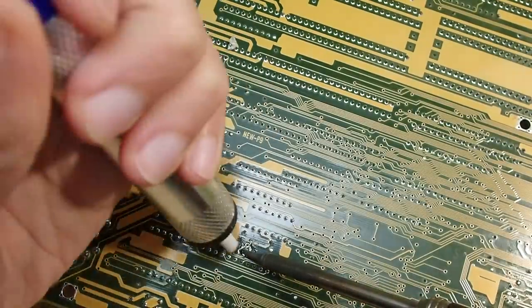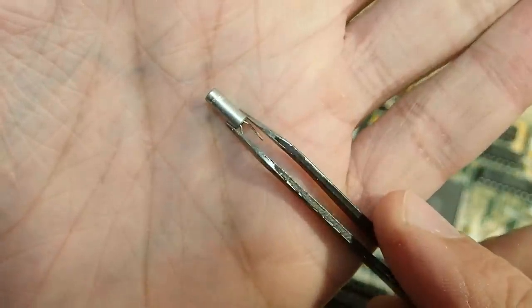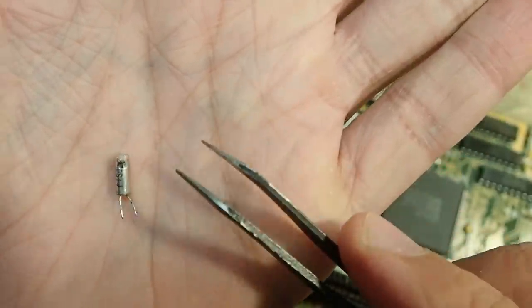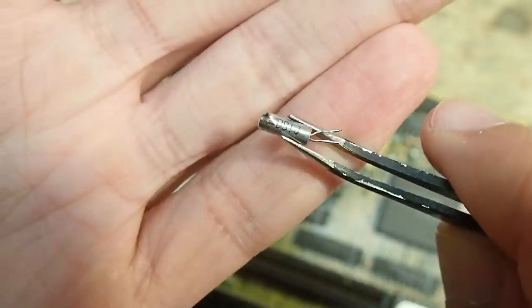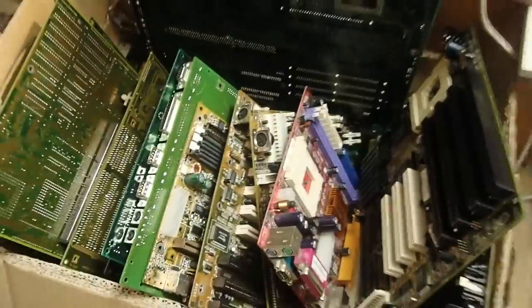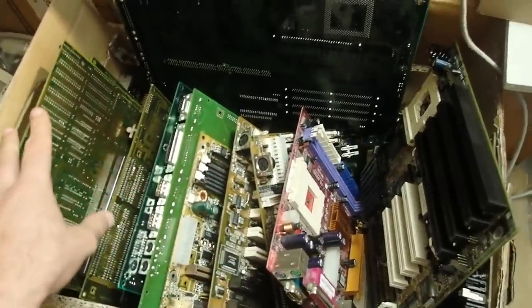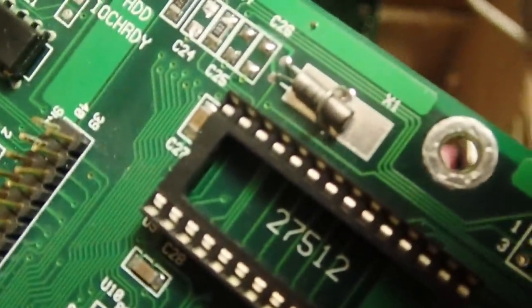Here it is - it has no markings on it which would tell us what kind of crystal this is. However as I mentioned, for the real-time clock usually a 32 kilohertz crystal is used, and this can be found on almost all mainboards. I will salvage a replacement crystal from another dead mainboard in my spare parts box - this mainboard seems to have what I need.